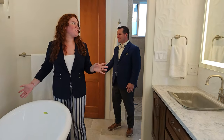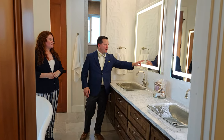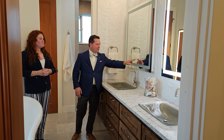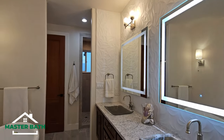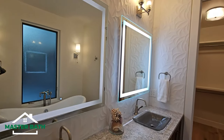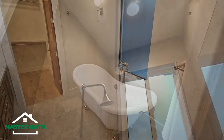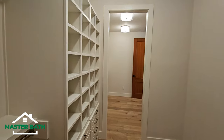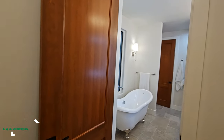In the primary bathroom you've got a walk-in shower, a water closet, a standalone soaking tub, and a beautiful double vanity. All mirrors in the primary are smart LED mirrors — you can adjust lighting from warm to cool to natural, great for tasks like tweezing. The walls feature a very special tile with exquisite texture — a thoughtfully designed, luxurious bathroom.